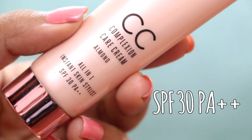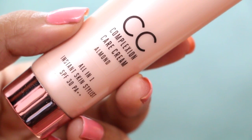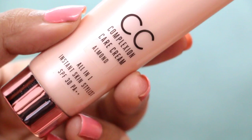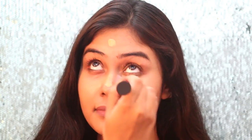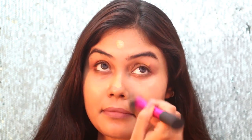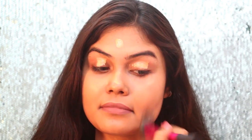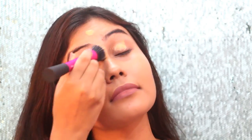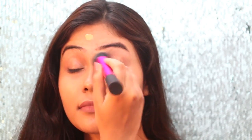It contains SPF 30 and PA++, which makes it ideal for daily use. Every morning for your office or college makeup, you can wash your face and directly apply this on your skin, skipping sunscreen, since it contains SPF 30 and PA++. It will easily last on your skin for 4 to 5 hours if you have normal to oily skin. Dry skin people need to apply a moisturizer first before applying this.